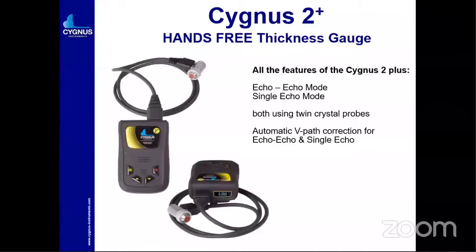Cygnus introduced the 2+ model. This is also a hands-free thickness gauge and all features of Cygnus 2 are the same. The 2+ additionally has echo-to-echo mode and single echo mode — previously it was only single echo mode. With echo-to-echo mode, twin crystal probes can be used. Automatic V-path correction for echo-to-echo and single echo is also available.